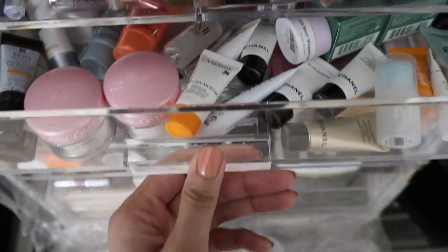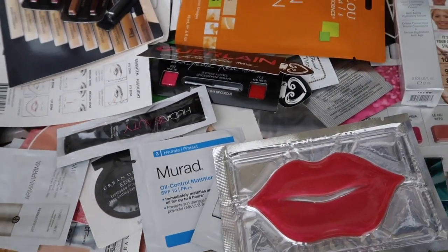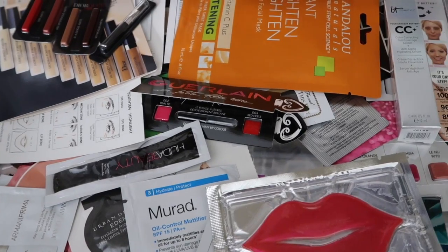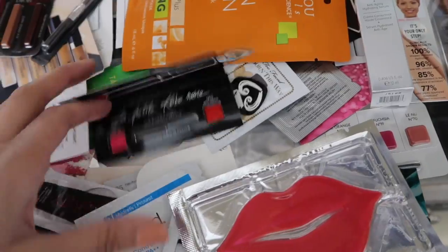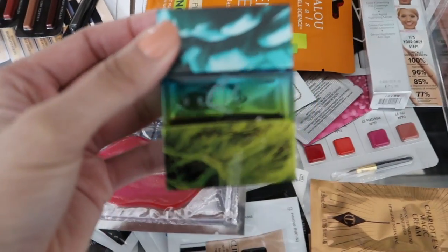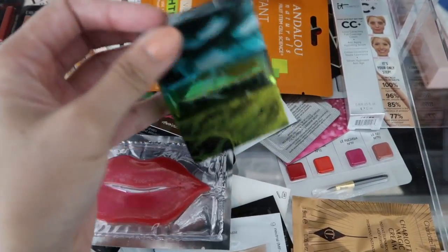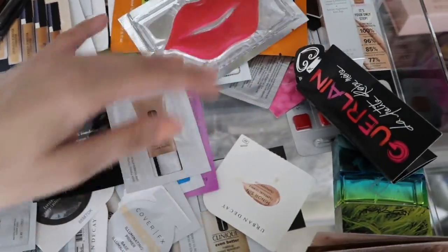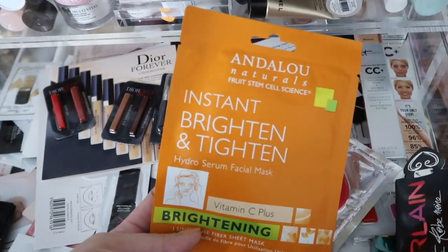Don't judge me — I have another drawer full of samples. I get a ton because every time I order on Sephora I can pick three free samples plus a deluxe sample, and stores like Neiman Marcus give you a lot too. I also have my favorite MAC perfume called Turquatic in here — it smells really good but I'm running out. I also want to try this brightening mask, it looks good.